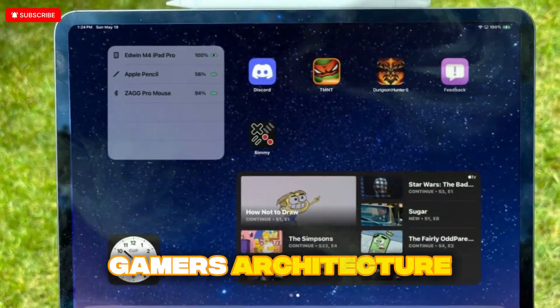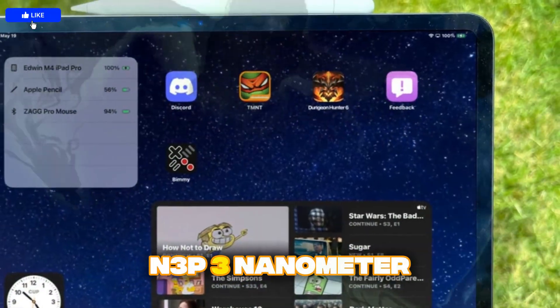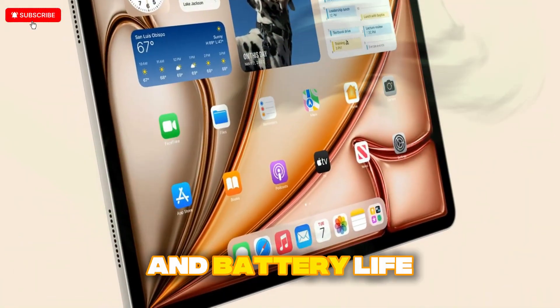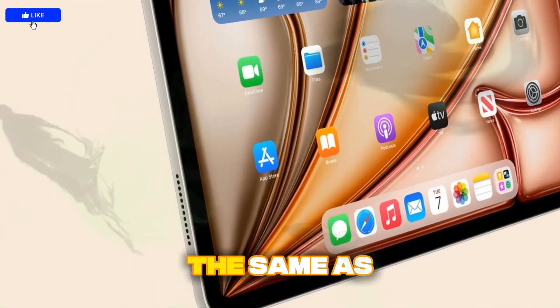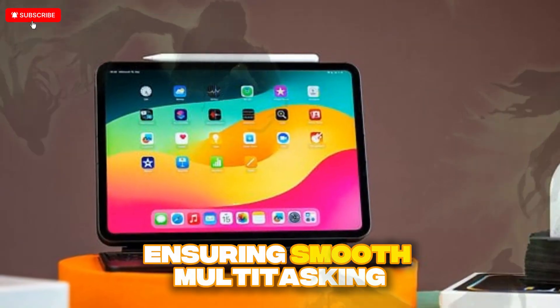On architecture, the M5 features a nine-core CPU built on TSMC's N3P 3-nanometer process, improving efficiency, thermals, and battery life. The base model starts at 12 GB of RAM — the same as the iPhone 17 Pro Max and iPhone Air — ensuring smooth multitasking.